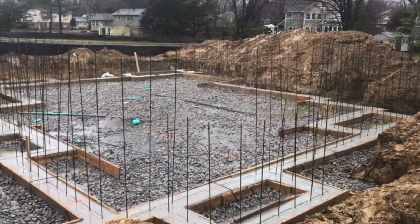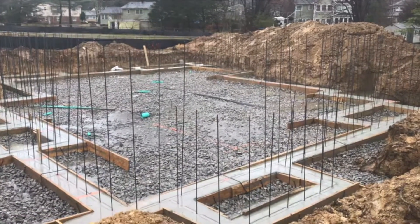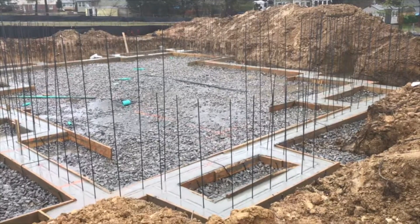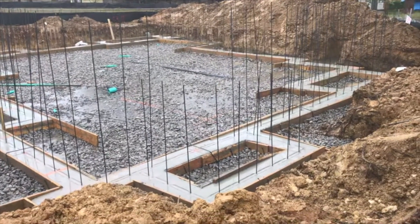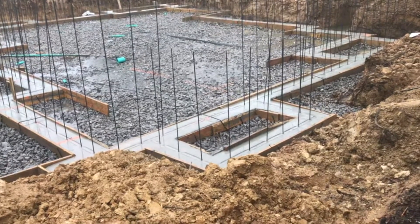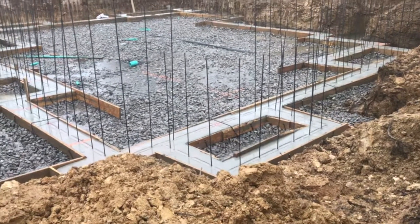This is awesome. Footings have been poured. The rebar coming up out of the footings is for the formwork to tie in. You'll notice down on the footings themselves there's a little bit of a groove — it's kind of a keystone to help lock the concrete in.